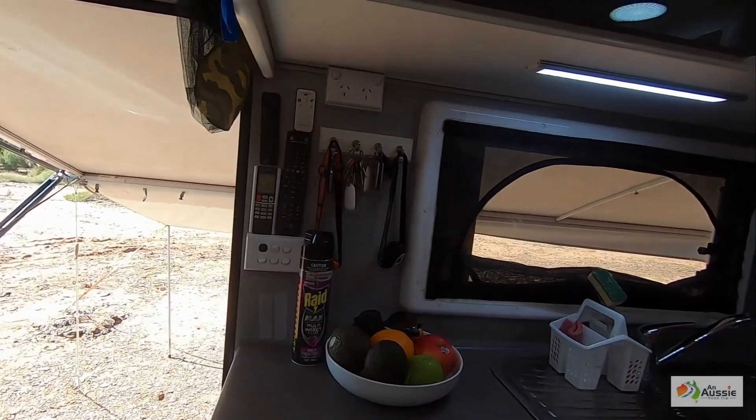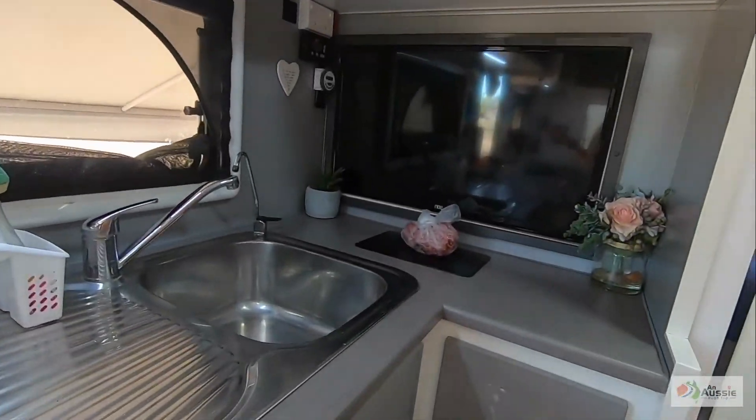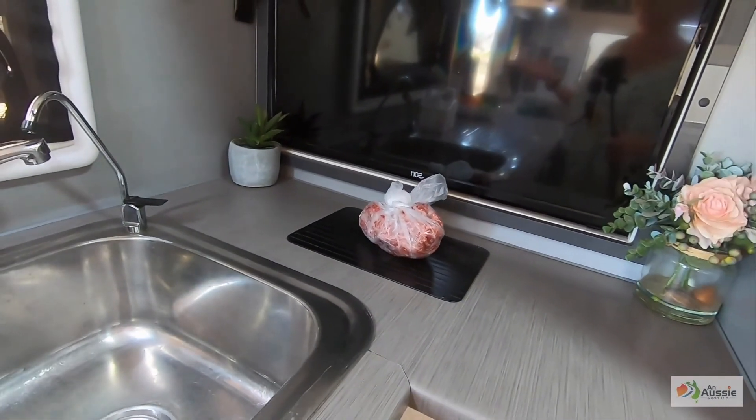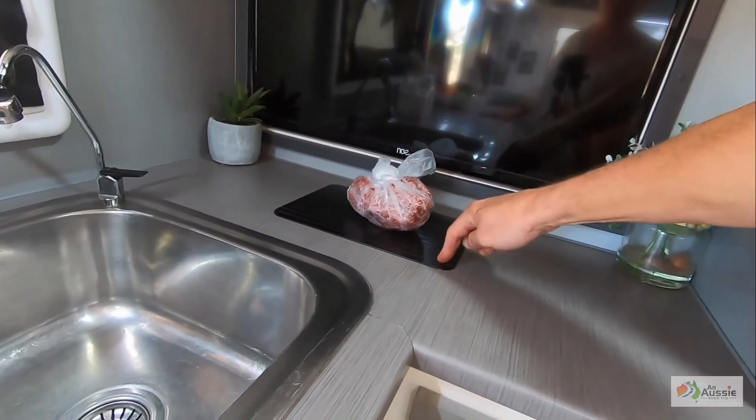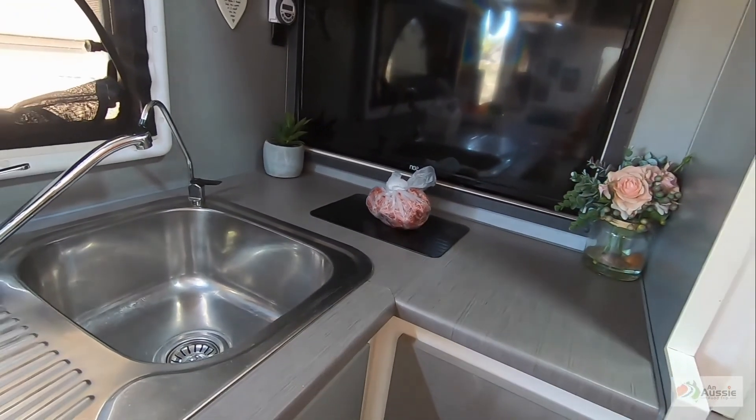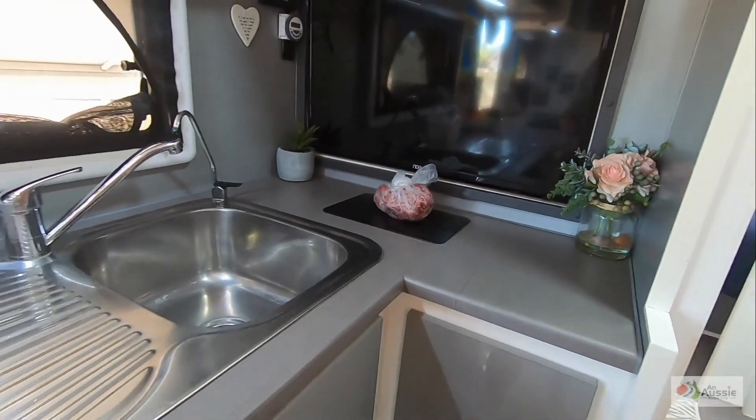Kitchen is same old, same old. I love my defrosting plate — it defrosts meat in about half the time. We've got some mince defrosting here for tonight.